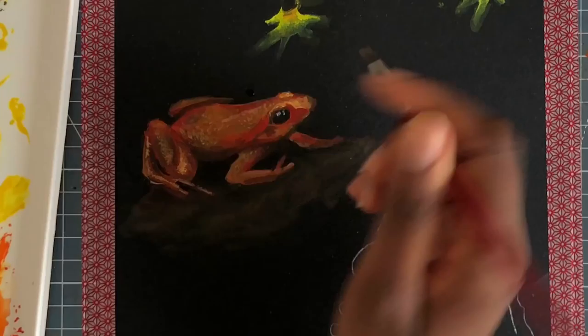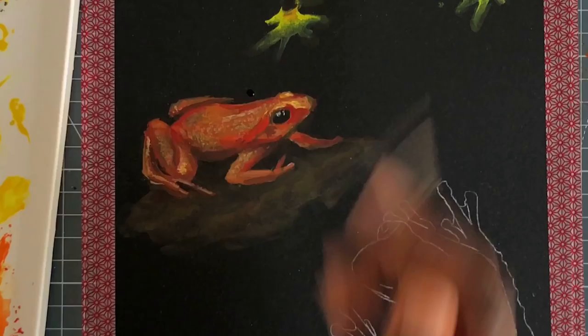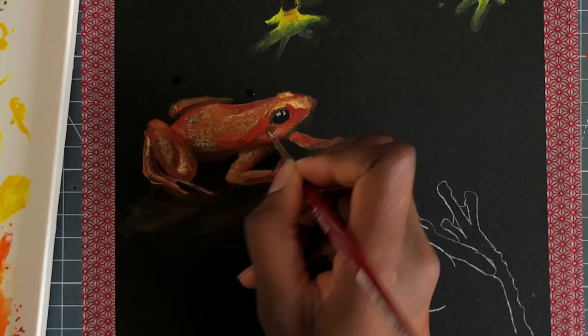That's the thing about frogs — their skin is really moist and is actually very sensitive. The skin on frogs basically helps them breathe because they do not have very strong lungs, so they kind of help filter everything around them. Unfortunately for them, our water is getting poorer and poorer and filled with more and more toxic chemicals, so they get affected more than many other animals.